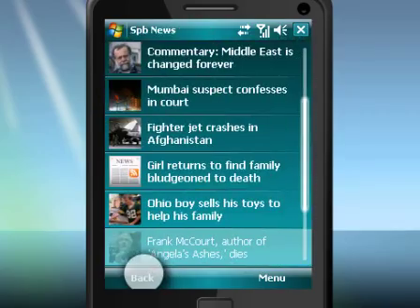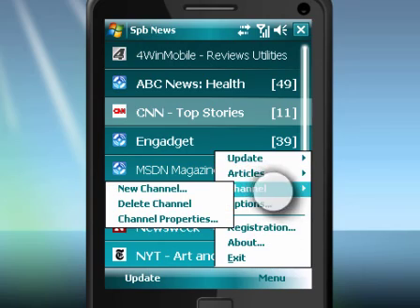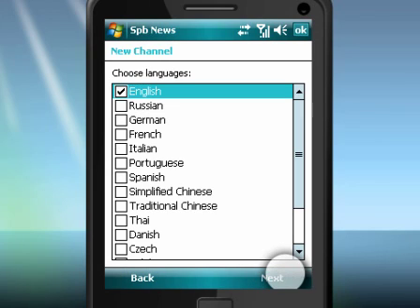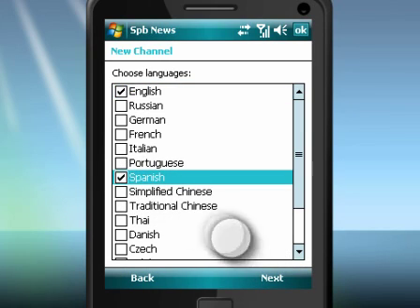SPB News gives you the freedom to read daily news from online resources of your choice, at the time and place most convenient to you. Version 2 has a new user-friendly touch interface, supports gestures and smart scrolling in articles.